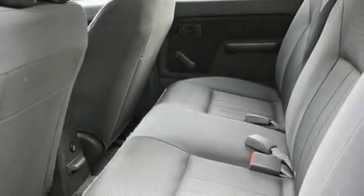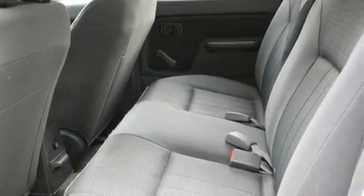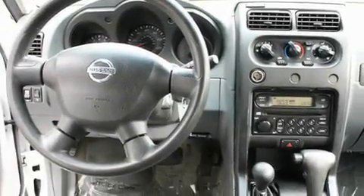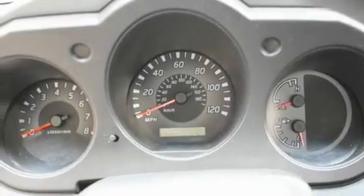Its top features include fold-down rear seats, an auto-dimming rearview mirror, a rear window defroster, alloy wheels, a bed liner, tinted glass, an anti-lock braking system, and a CD player.